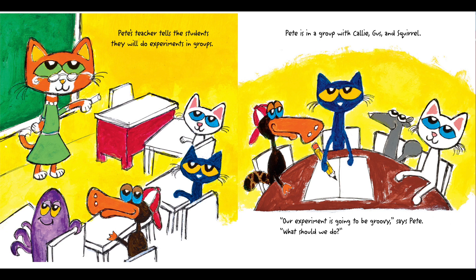Pete's teacher tells his students they will do experiments in groups. Pete is in a group with Callie, Gus, and Squirrel. "Our experiment is going to be groovy," says Pete. "What should we do?"